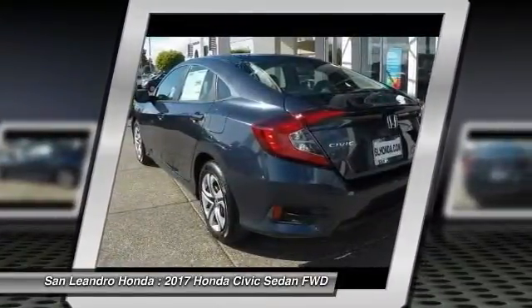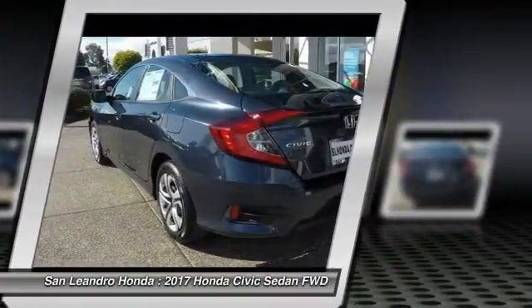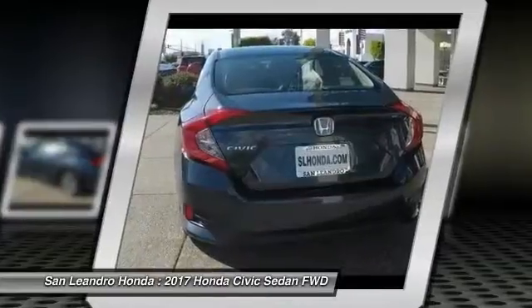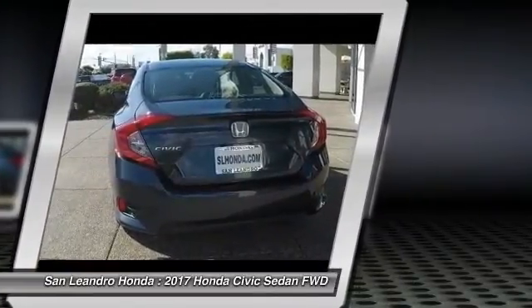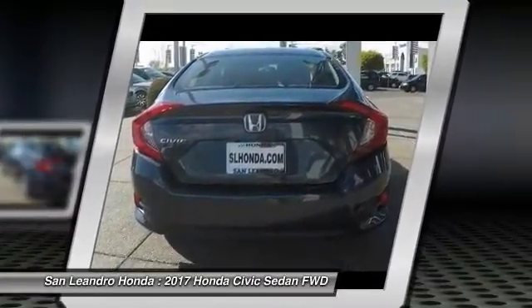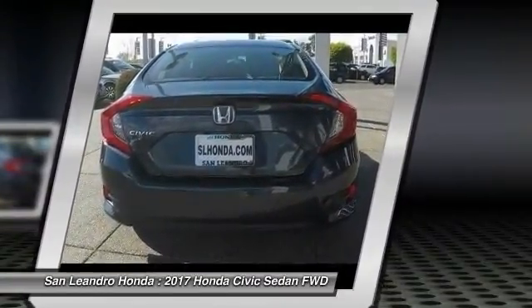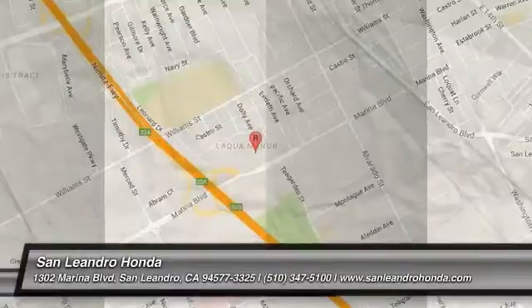Contact our Honda sales team at 510-347-5100 or visit our Honda car dealer website at www.sanleandrohonda.com. The new Honda Civic LX is also listed on AutoTrader.com, Cars.com, Edmunds.com, and Craigslist.com.